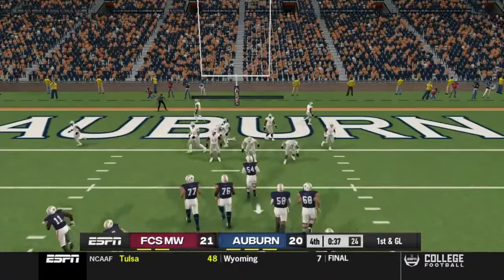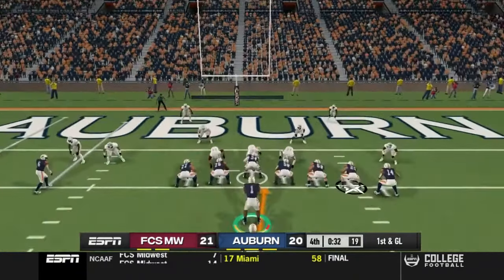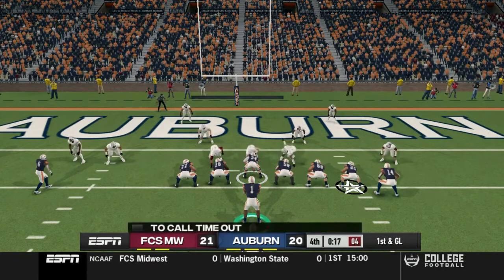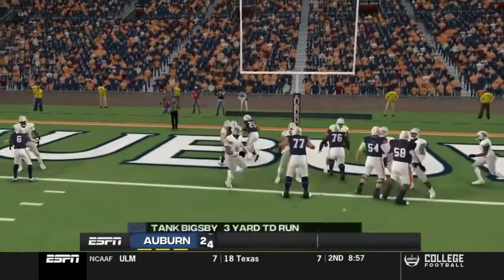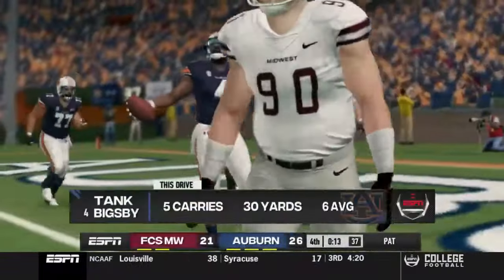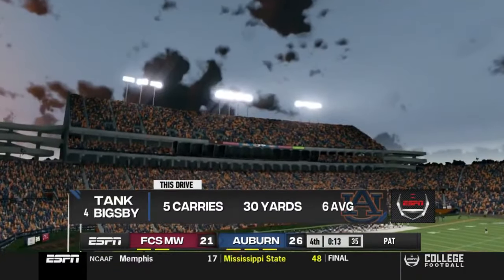At this point we could just run the clock down and kick the field goal after that scare, but I really want the touchdown — this is the Heisman Challenge. We want to win games, but we also want to win the Heisman. Going to the ground, Tank picks up the touchdown on a three-yard run — that'll help the stats. Five carries, 30 yards on that drive and he finishes it off with the score.